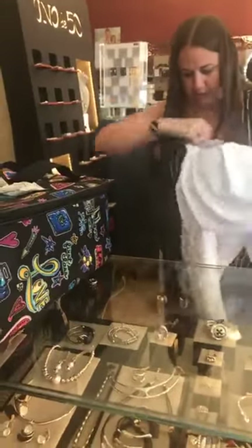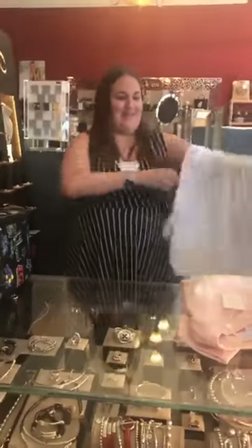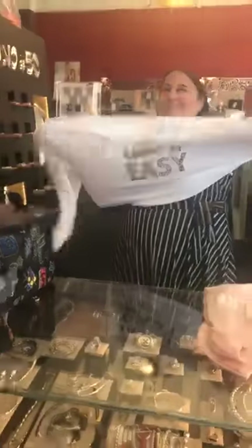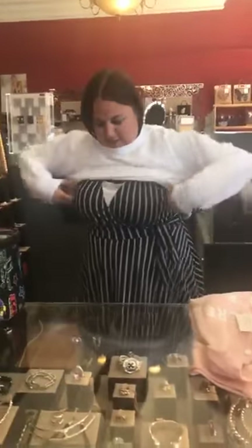These are oversized, guys. This is going to look especially cute with my dress today, I'm sure. But these are way oversized, and the medium-large does fit. Take it easy.